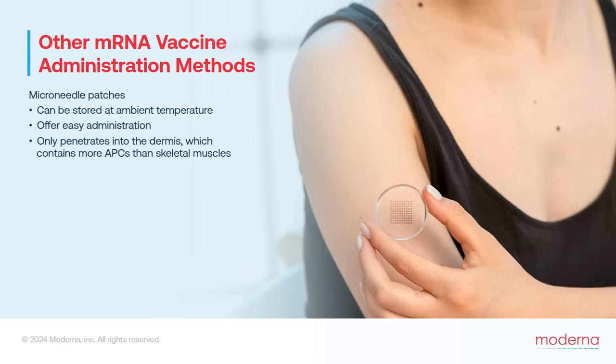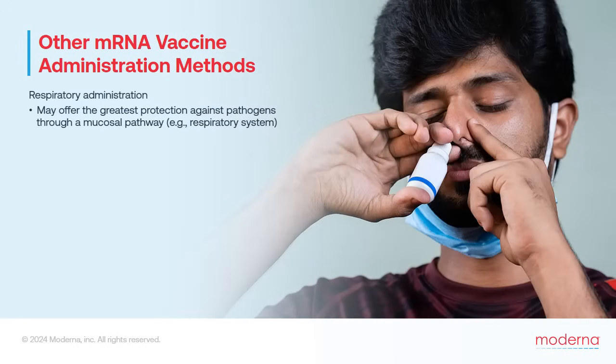Our skin is the primary barrier that prevents entry of infectious agents, and accordingly the dermis has even more antigen-presenting cells — called Langerhans cells — than do skeletal muscles. So although intramuscular injection is a very common means for vaccine administration, intradermal administration can generate even stronger responses with smaller doses. Similarly, the greatest protection against pathogens that enter the body through a mucosal pathway, such as the respiratory system, is achieved by delivering the vaccine to the relevant mucosal lining, stimulating much stronger mucosal immunity. Numerous efforts are now underway to develop mRNA vaccines that can be delivered to the respiratory or other mucosal systems.